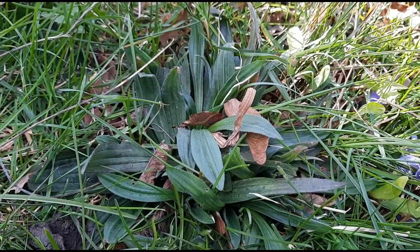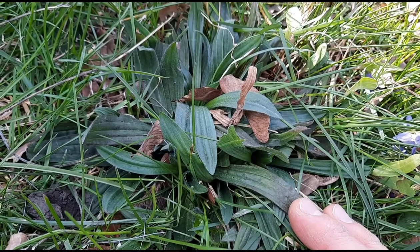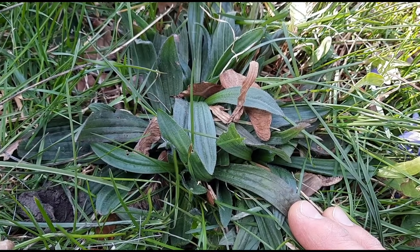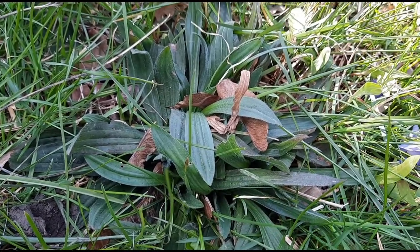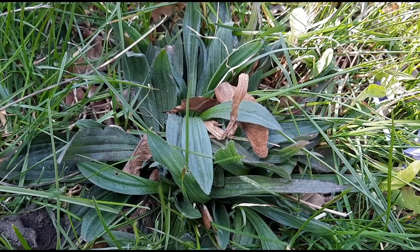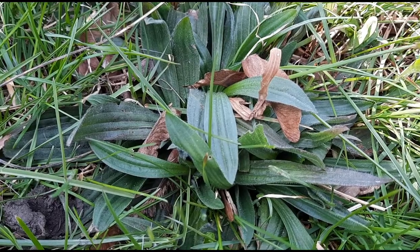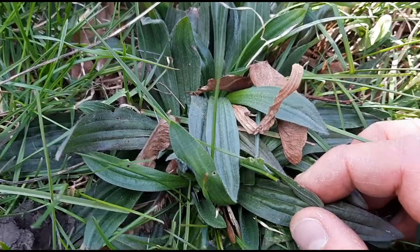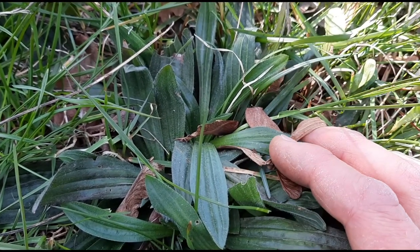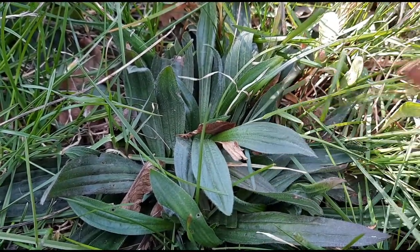Narrow leaf plantain is edible. The leaves can be eaten raw or cooked. The young leaves taste better, but when they get older they can get kind of stringy so they might need to be cooked. They are high in vitamins A, C, and K and some other vitamins and minerals. Plantains are useful medicinally — they are used for treating all kinds of skin problems like insect bites and stings, sunburn, poison ivy, snake bites, burns and cuts. Part of the reason they are helpful is they are astringent, so they can help draw tissues together to close wounds, and also if you put it on a wasp bite, to help draw out the poison.